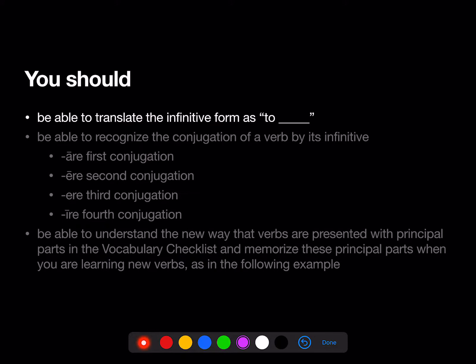By the end of Stage 13, you should be able to translate the infinitive form as 'to blank,' and you should be able to recognize the conjugation — the family that a verb belongs to — by looking at its infinitive.